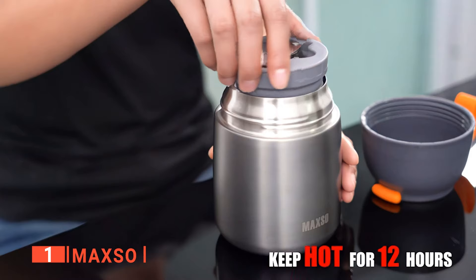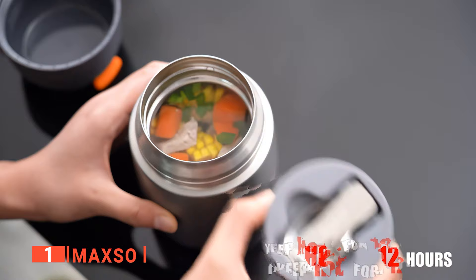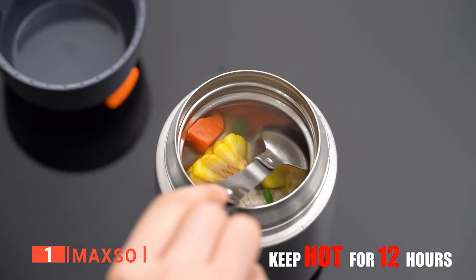We like that this soup thermos comes with a set of utensils and has two jar sets that are each insulated and can serve either coffee or any solid food. It also has one spoon that could be folded, therefore saving you the hassle of looking for one.